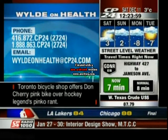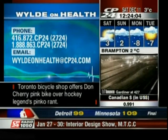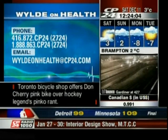Reach us in the GTA by dialing 416-872-2724, or outside the area at 1-888-863-2724. Send an email to wildonhealth@cp24.com or follow Bryce on Twitter by visiting cp24.com.